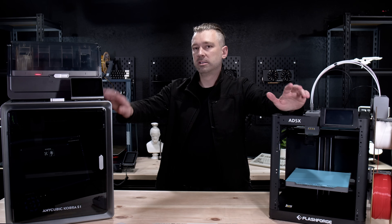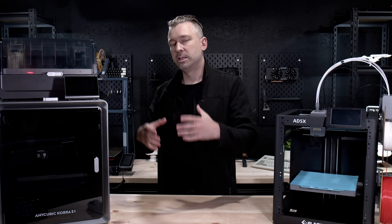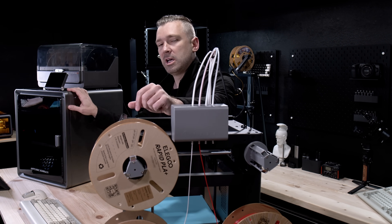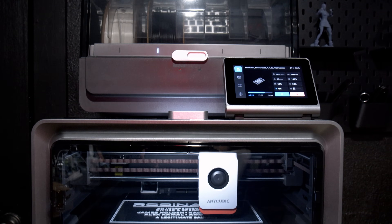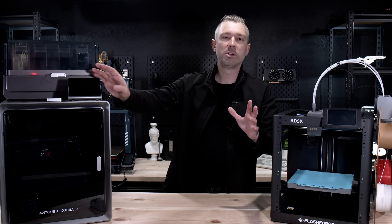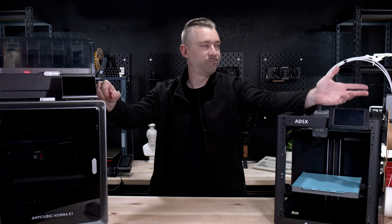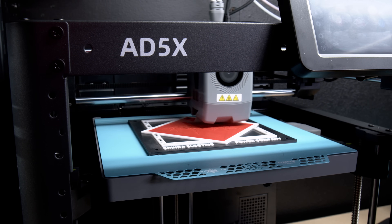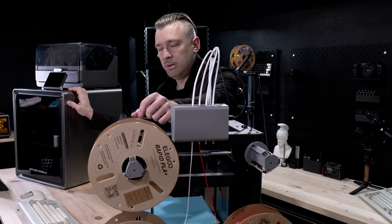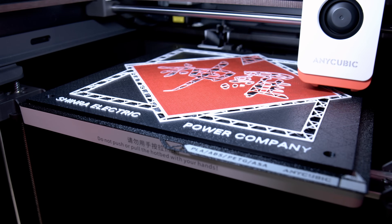This is the Flashforge 85X and this is the Anycubic Cobra S1 Combo — both multi-color systems, since 3D printing is moving rapidly into multi-material printing. These are both printers we're extremely excited about for different reasons. From the outside, the S1 Combo looks like the clear winner with its advanced feature stack compared to the 85X. The S1 Combo has a beautiful multi-material system with a built-in dryer, a gorgeous and incredibly responsive touch screen, and an overall beautiful design. While the 85X is essentially just a 5M with a filament system thrown onto it. Remember what I said about all 3D printers sucking? Well, that's true — both of these printers kind of suck.